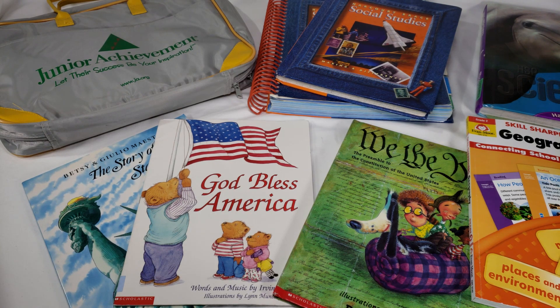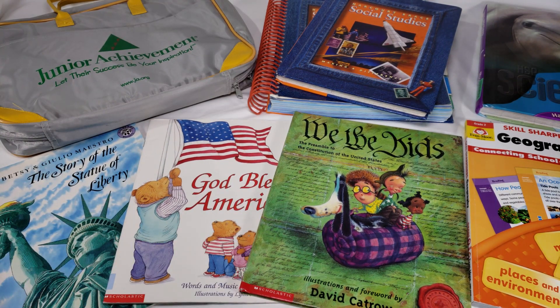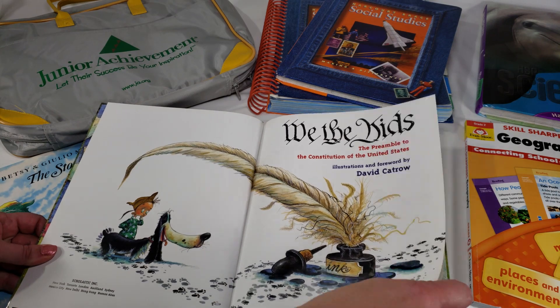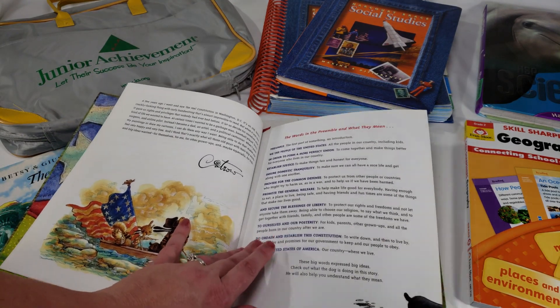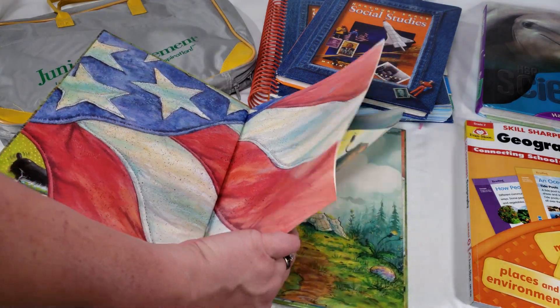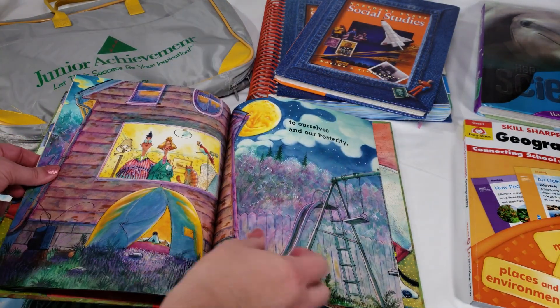The last thing I have are some supplement books and fun read-alouds that tie into social studies. Some of these may appear in my Spark and Wonder story time series launching soon. First up is 'We the Kids,' illustrated and with a foreword by David Cattrall — it's basically the Preamble to the United States Constitution. It uses bright illustrations to help children really engage with the material.